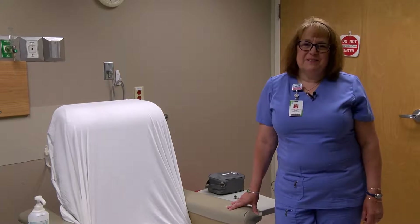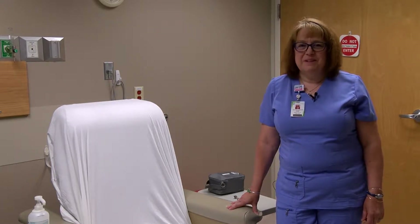Hello, my name is Alice Lauer. I'm the director of the dialysis unit at St. Peter's Health in Helena, Montana. Welcome to dialysis.